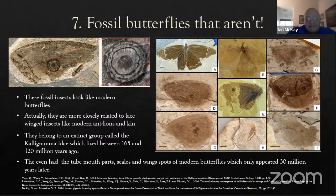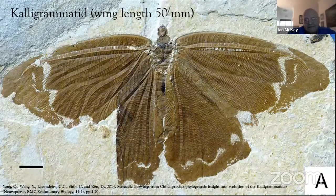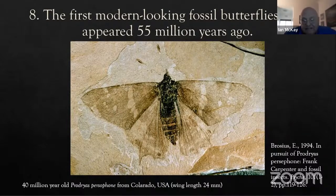A modern lacewing is more or less what an adult antlion looks like, and calligromatides looked just like butterflies. The first truly modern butterflies only appeared 55 million years ago. One of the most beautiful butterfly fossils — said to be the best ever — is a 40 million year old Prodryas persephone from Colorado. Isn't that a beautiful specimen?